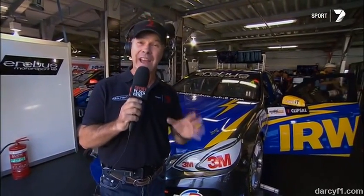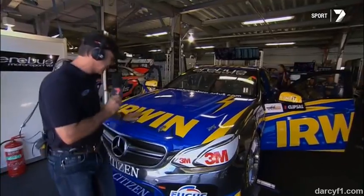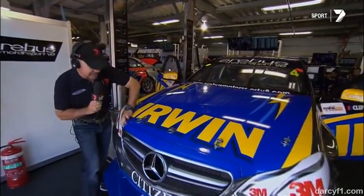A lot of chat about these AMG E63s and the sound they make. They sound awesome — not like a V8. So let's have a little sneak peek under the bonnet.